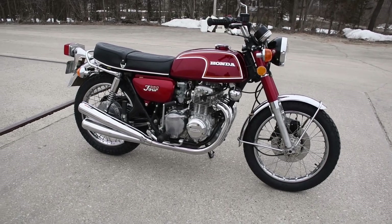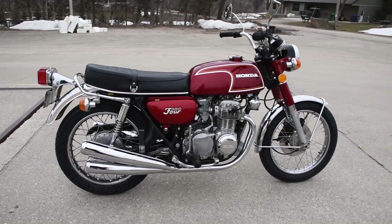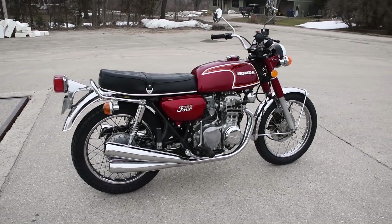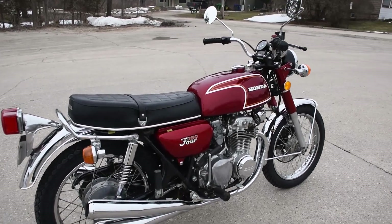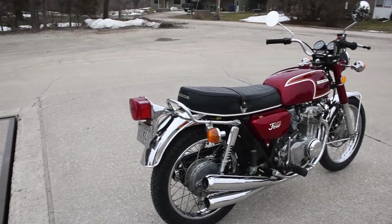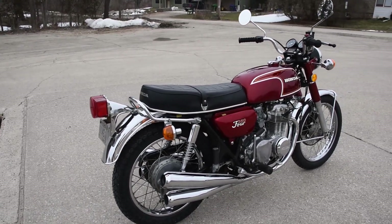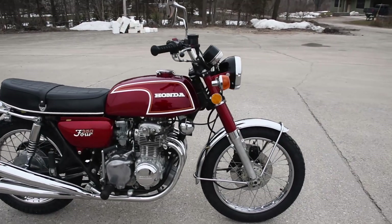Here we have the Honda CB 350 four-cylinder, just a beautiful original example coming to us from a long-term collector of many years. A fully original example — the grips, the levers, the mirrors, the bodywork, the exhaust, the grab rail, the seat — all of this is original on this machine, factory correct Honda parts.